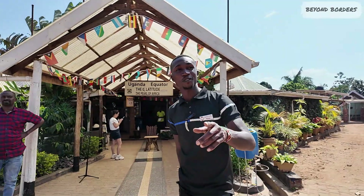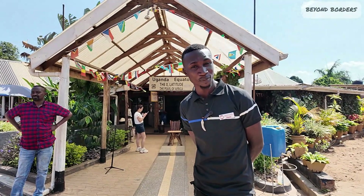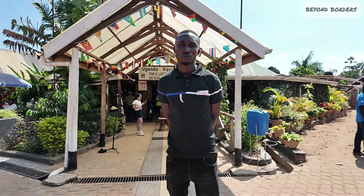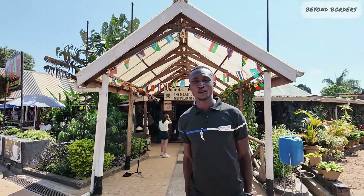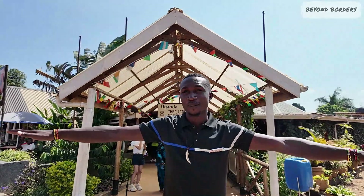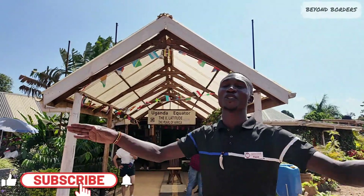The founder of the equator line was called Mr. Chalise, coming from France. He spent 10 years taking measurements from Ecuador — that's why they say the equator line runs from west to east, because Ecuador is to the west. If you are walking on the equator line, you can't balance.